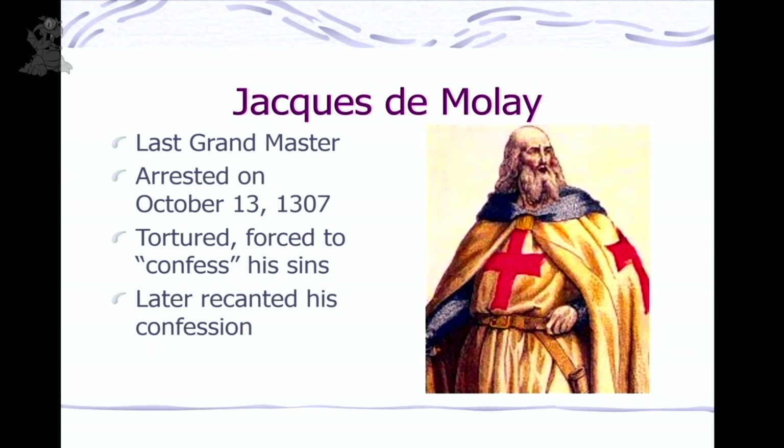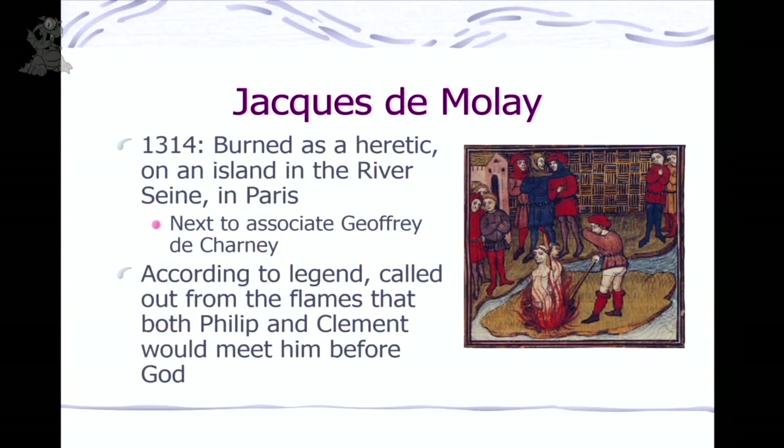The last Grand Master was Jacques de Molay — arrested October 13, 1307, tortured, forced to confess, kept in jail, then he recanted. But after being in prison so long, when they said 'recant or be burned,' he wouldn't recant. So they burned him at the stake in 1314. There were two burned: Jacques de Molay and Geoffrey de Charnay, on an island in the River Seine in Paris. According to legend, he called out from the flames that both Philip and Clement would meet him before God — and sure enough, both Philip and Clement died not long after. This really captured public imagination.